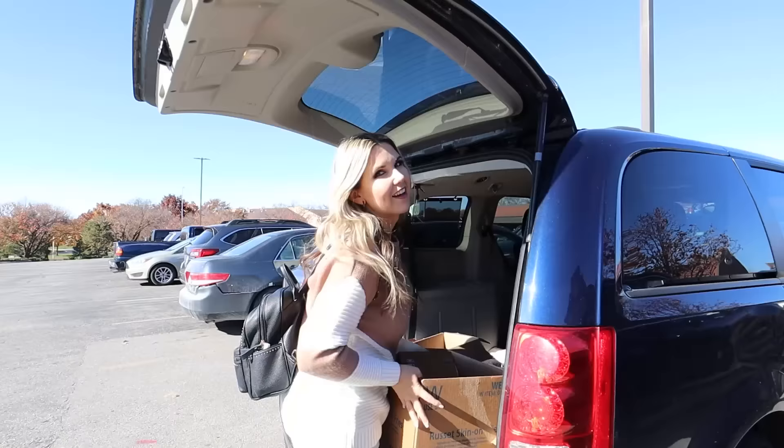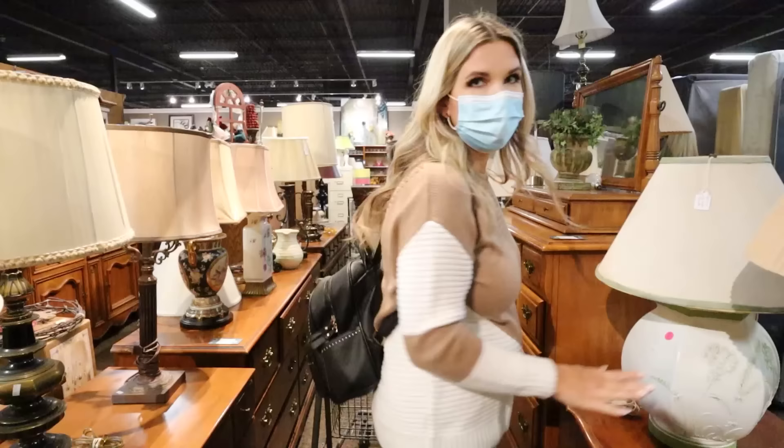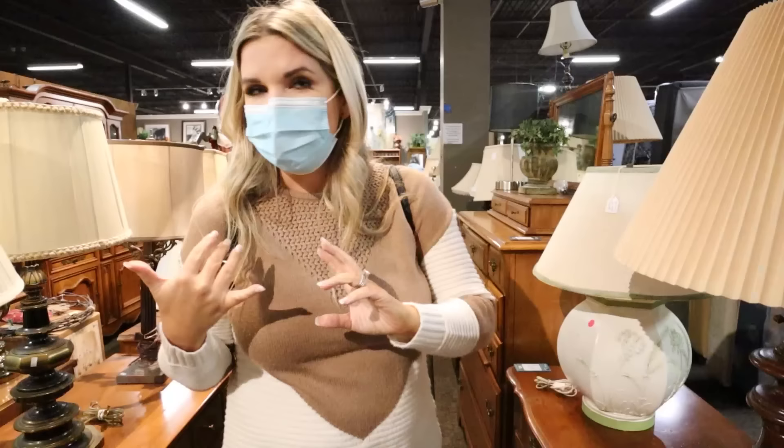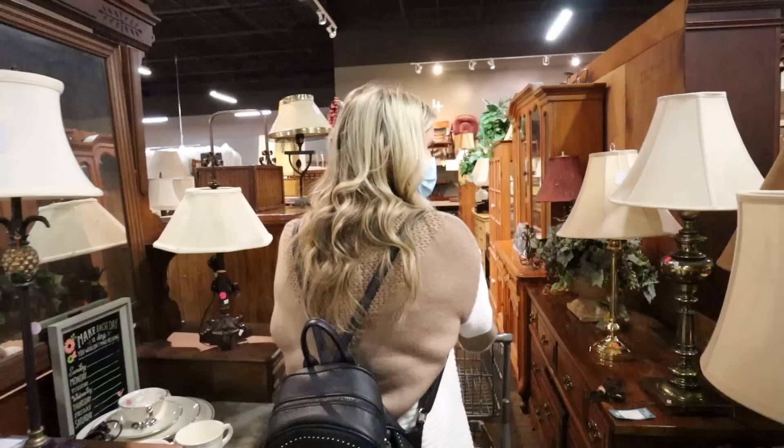On to thrift store number three. It's so packed right now, so hopefully we're able to get some good footage. This store has a ton of furniture and lamps — we're going to look at that first. This store is a little bit pricier, but they always have a ton of stuff.